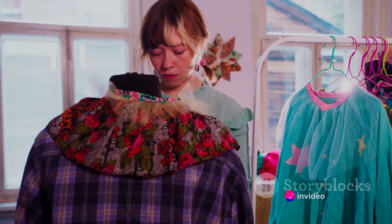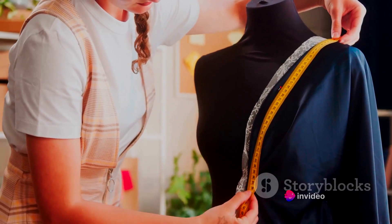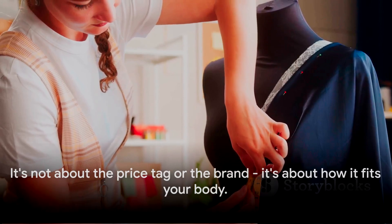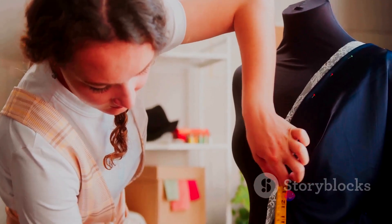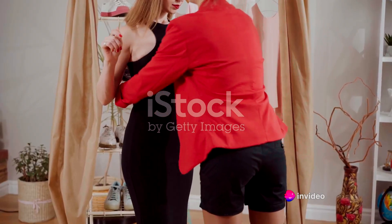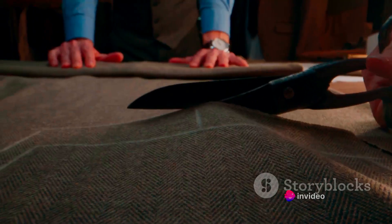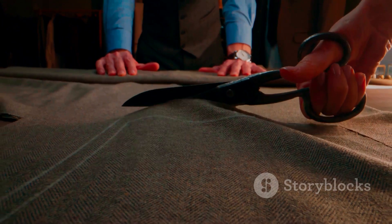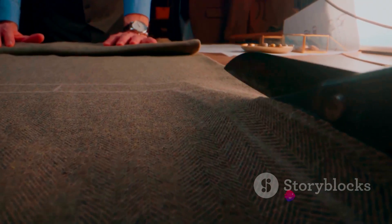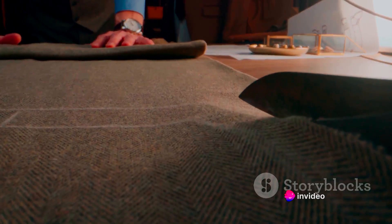Next, let's talk about one of the most crucial aspects of dressing well: the fit. The fit of your clothes can make or break your overall look. It's not about the price tag or the brand — it's about how it fits your body. A well-fitted outfit can enhance your looks, accentuate your best features, and make you feel confident and comfortable. Not all clothing items will fit perfectly right off the rack, and that's okay. The key is knowing what to look for and how to make adjustments if necessary.